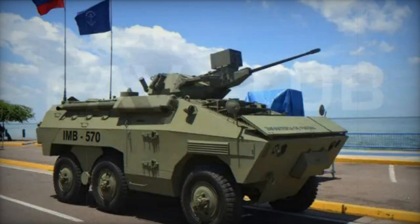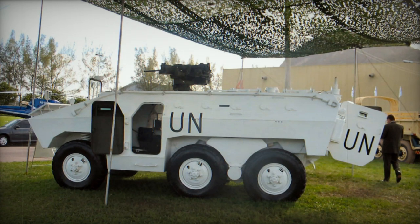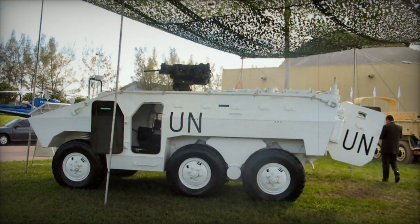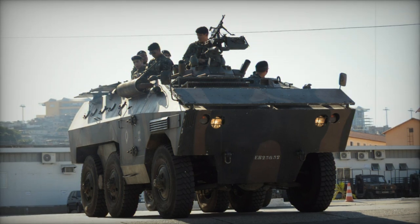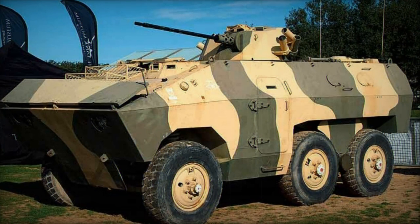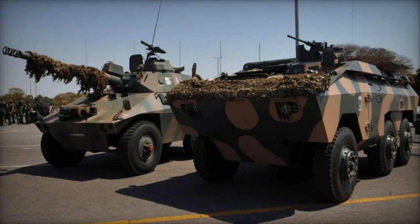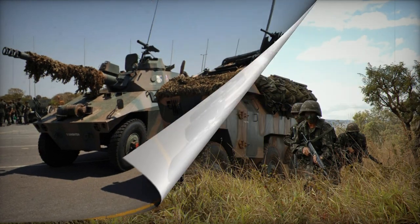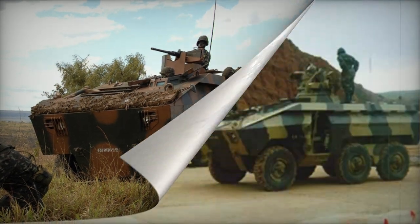In 1999, the Brazilian Army initiated a study to find replacements for both the E.E. 11 Urutu armored personnel carrier and the E.E. 9 Cascavel armored reconnaissance vehicle. By that time, these vehicles had been in service for nearly 25 years and were becoming outdated. In 2007, a contract was signed to develop a new Brazilian armored vehicle, initially known as the Urutu III but later renamed the Guarani. Development concluded in 2011, and the first batch was ordered for the Brazilian Army in 2012. These vehicles were delivered between 2013 and 2014 and gradually replaced the E.E. 9 and E.E. 11. Mass production of the Guarani started in 2013, and by 2019, 400 units had been supplied to the Brazilian military.